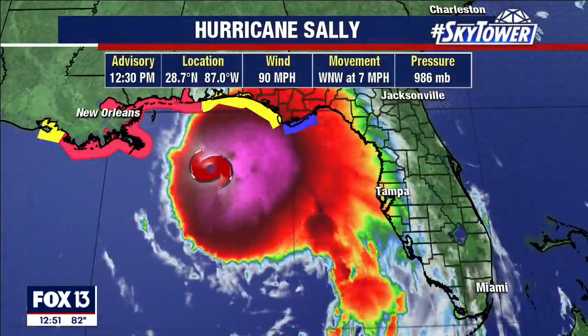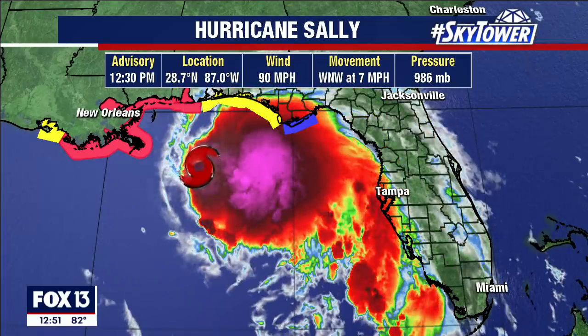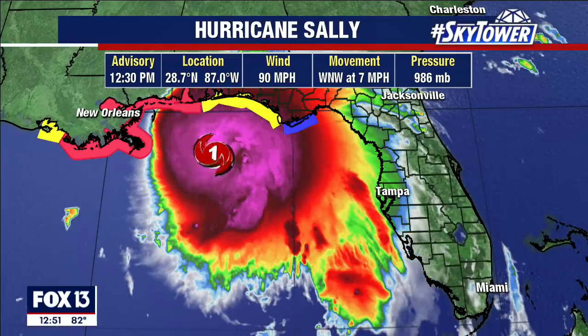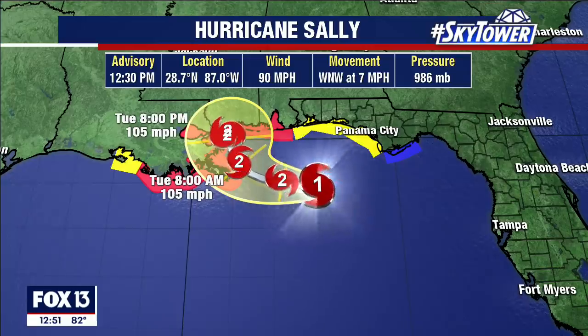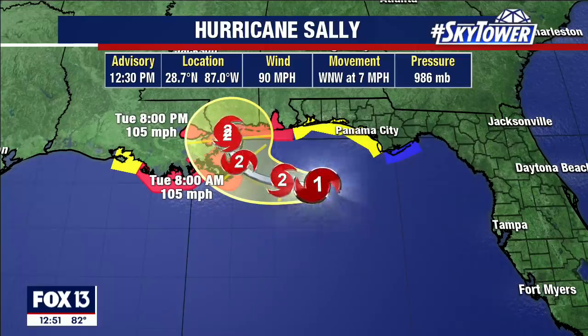The storm just continues to intensify. The Hurricane Hunter planes — we actually have two planes flying out there right now — have found winds have increased once again up to 90 miles an hour. The original forecast at the top of the hour had winds at landfall of 85 to 90 miles an hour, and we're already at that point. So the forecast has to be adjusted, now looking at potentially Category 2, maybe even a little bit stronger than that.